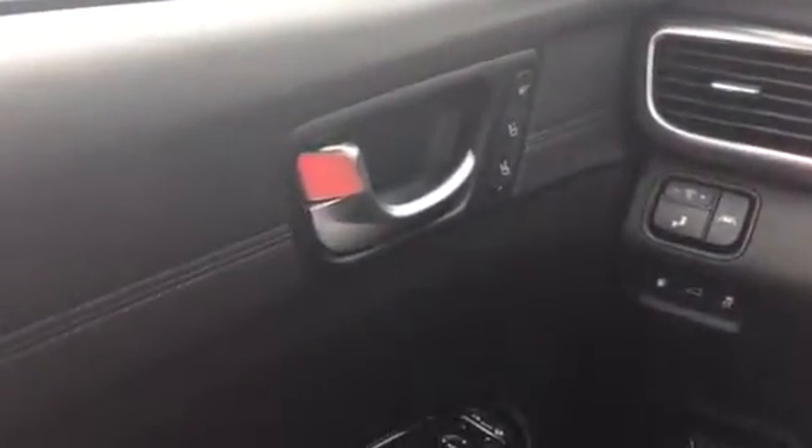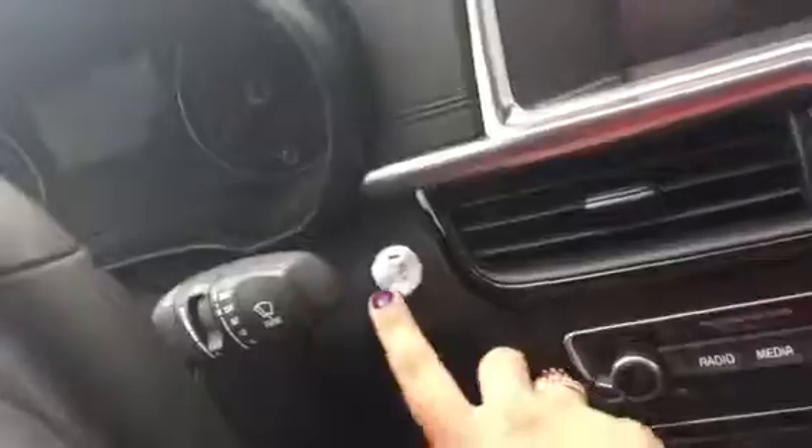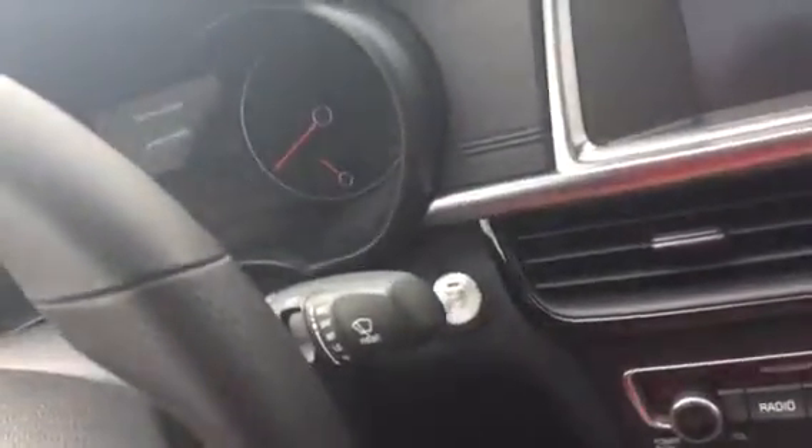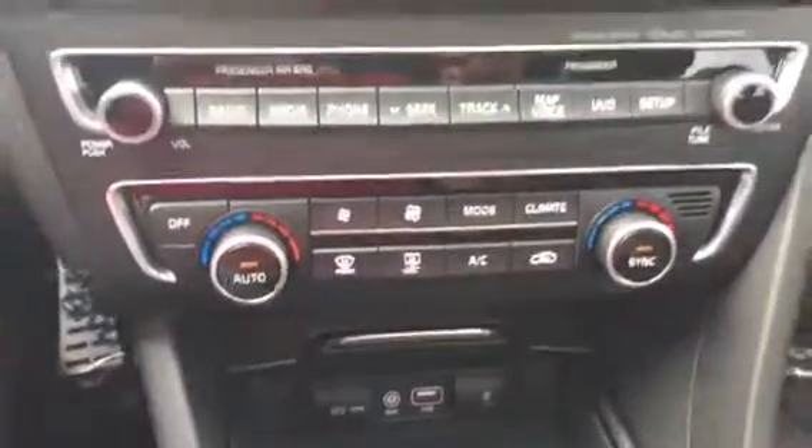Jump inside here — first off we've got your memory seats where you can program for you or a partner so you can go back and forth. You've also got your cruise control, Bluetooth, and push-button start so you don't have to take the key out of your pocket or purse. You've got your iPod hookup, USB, auxiliary, 12 volts, climate control, and navigation.